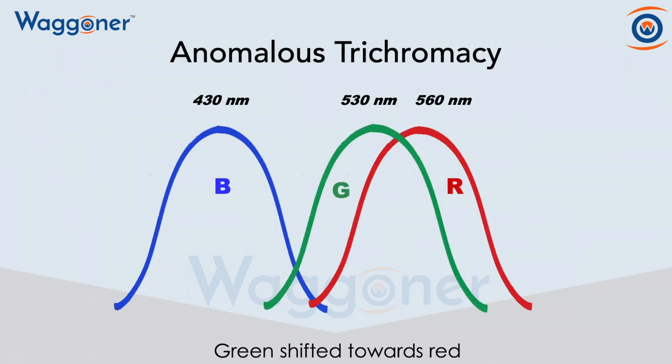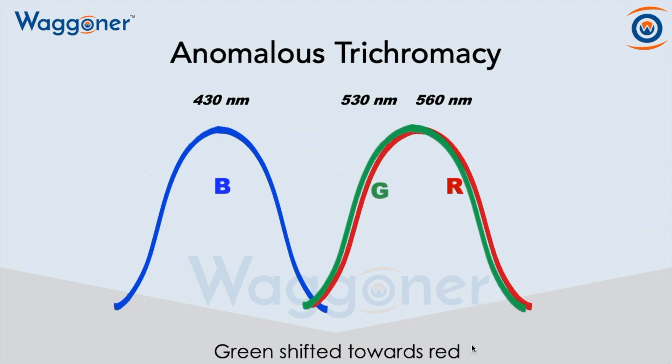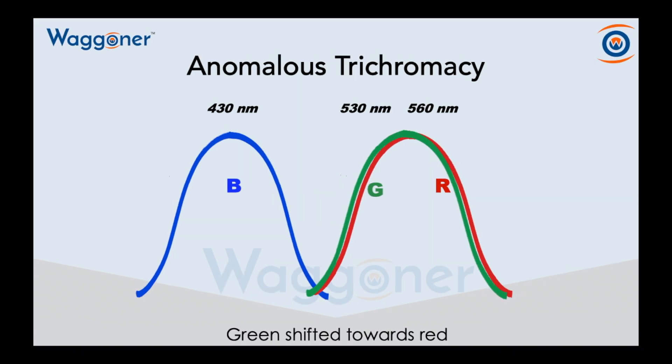Here is an example of anomalous trichromacy. As you can see, the green has shifted towards the red — that means it is a deutan deficiency. This also illustrates why there is confusion between the green and the red when an individual has a color vision deficiency. You can tell that the bell curves are almost right on top of each other. This is why there are difficulties.